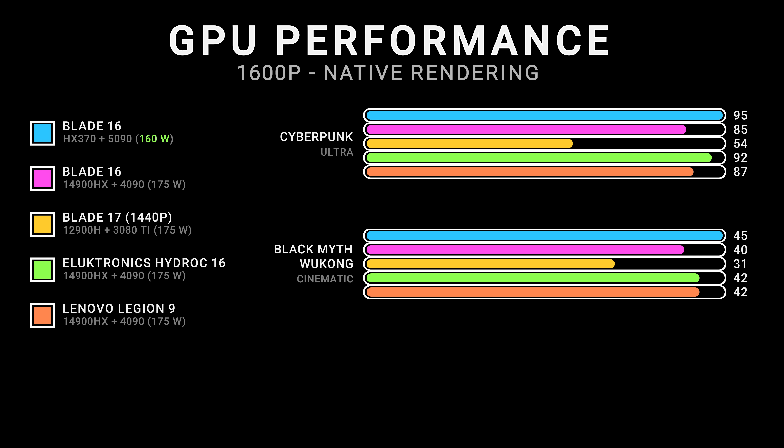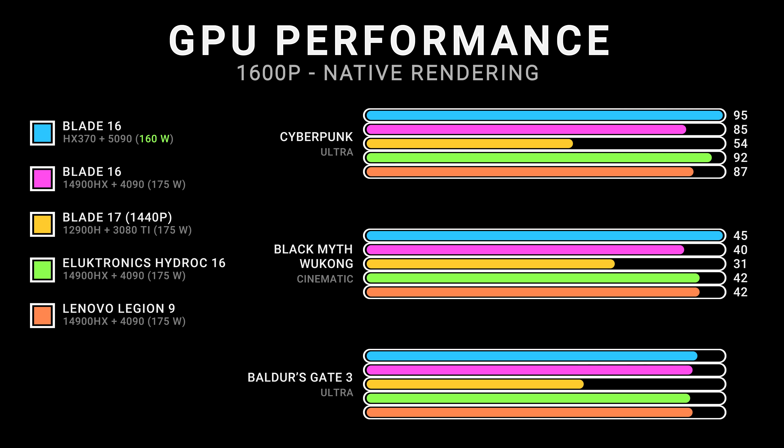Rasterized performance on the 5090 Blade is a little better than the 4090 Blade. Other 4090 laptops that were thicker with higher wattage and more powerful cooling can get pretty close.